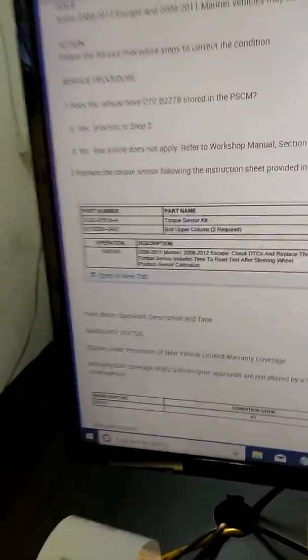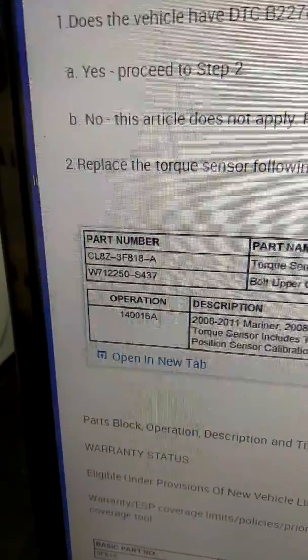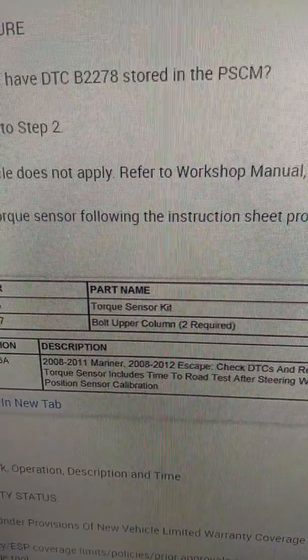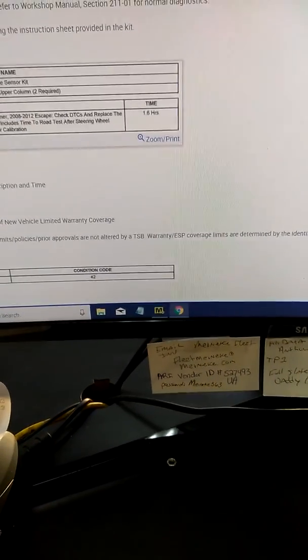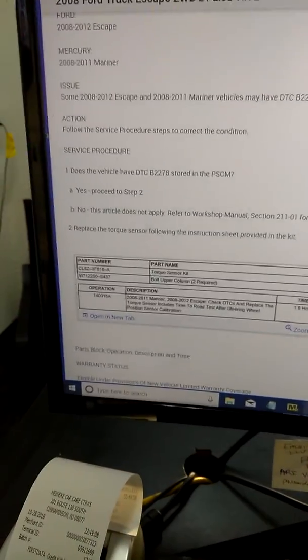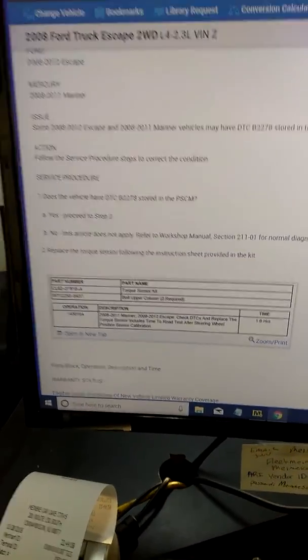If you just scroll through and read this, there is a service kit available for it. I would bet you can't get it at a parts store. That's the part number for the kit they want you to purchase from Ford. Scrolling down to find an image of it — it almost reminded me of a clock spring — but I didn't get to do the job because he wanted the car back.